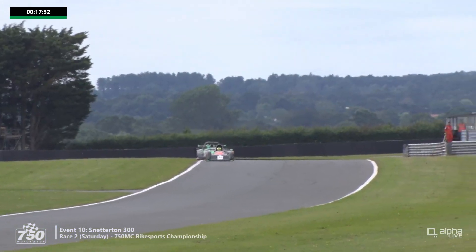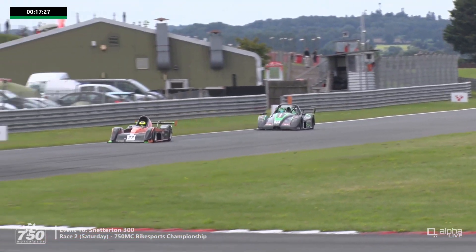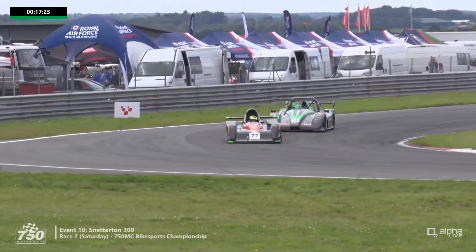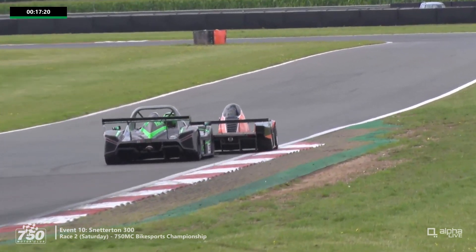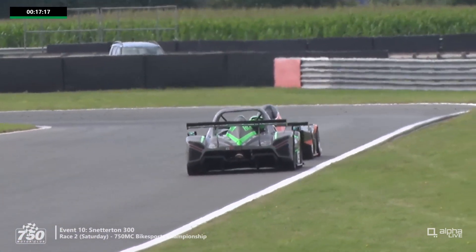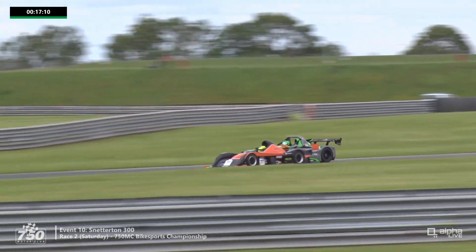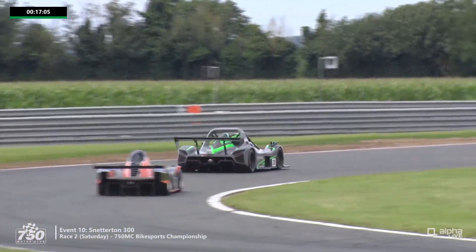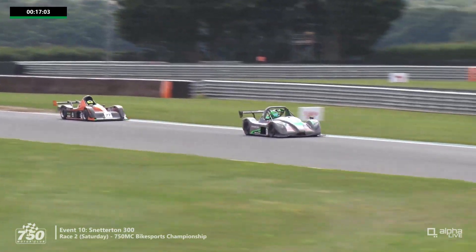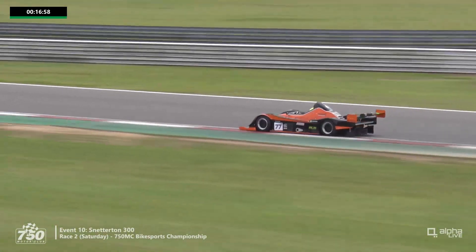Leon Murrell, who turned 41 last month, is challenging Charles Hall — the 2020 champion — in the Radical SR3 RSX. Murrell, the 2021 champion, absolutely knows the title here. As they go up to the left-hander at Hamilton, the Mattel might have a little more downforce, but Murrell dives up the inside — a massive lunge from Leon Murrell to take the lead of the race, quite extraordinarily. I wasn't really expecting that and I don't think Charles Hall was either.